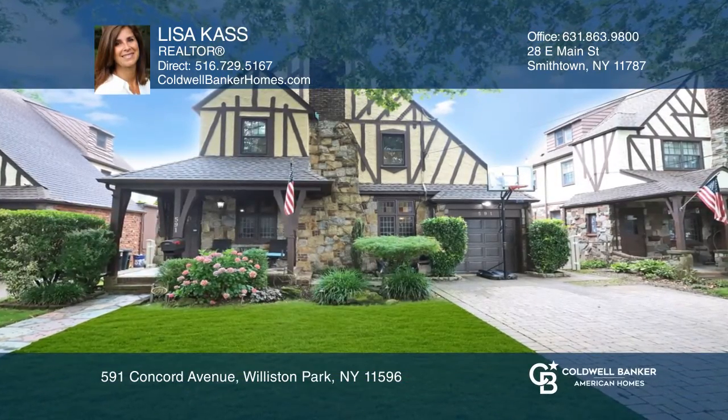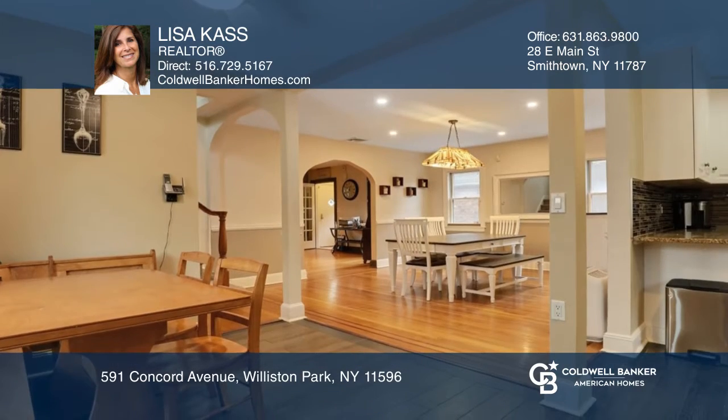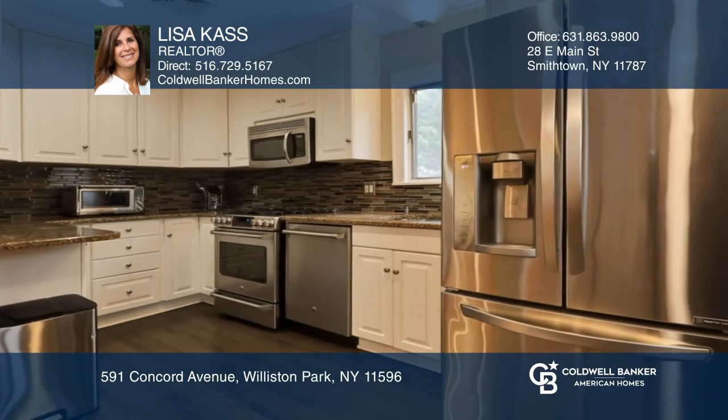This English Tudor has the perfect mid-block location on a tree-lined street and close to town. It features an open-concept layout, hardwood floors throughout, and an updated kitchen and baths.